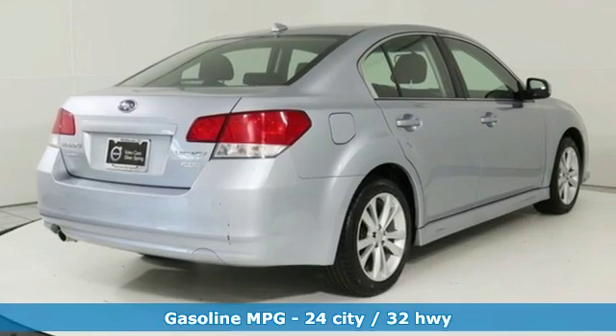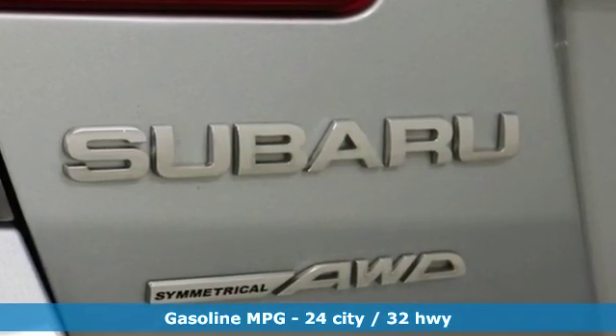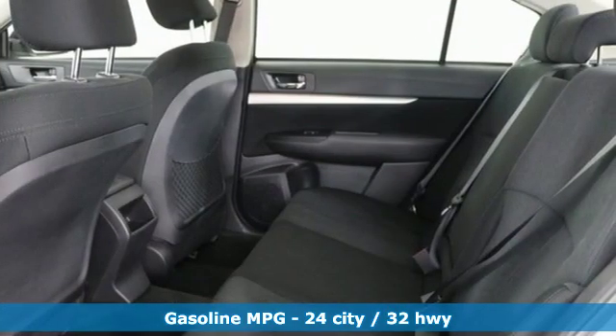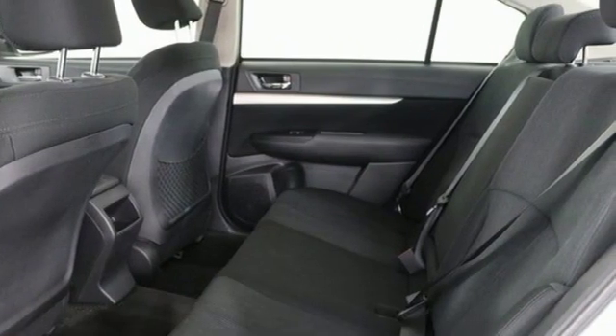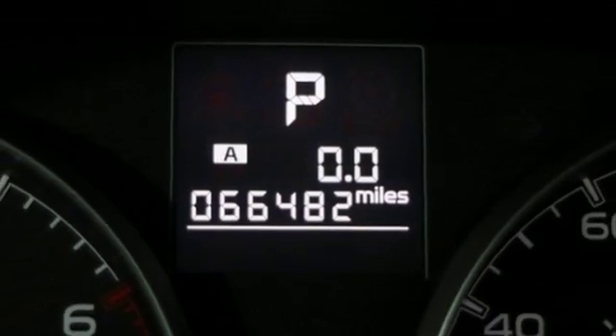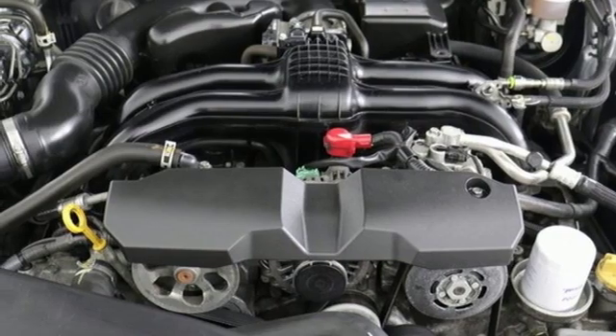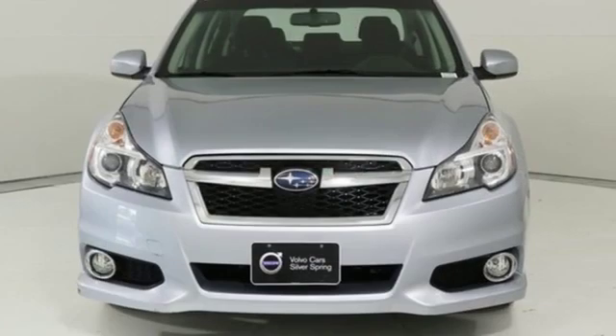Features include streaming audio, power heated mirrors, front heated bucket seats, auto dimming rear view mirror, wireless phone connectivity, manual tilting steering column, continuously variable automatic transmission, aluminum wheels, gas pressurized shocks, and H4 engine. Subaru.